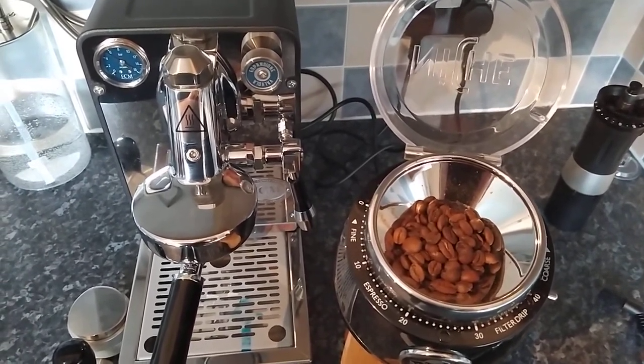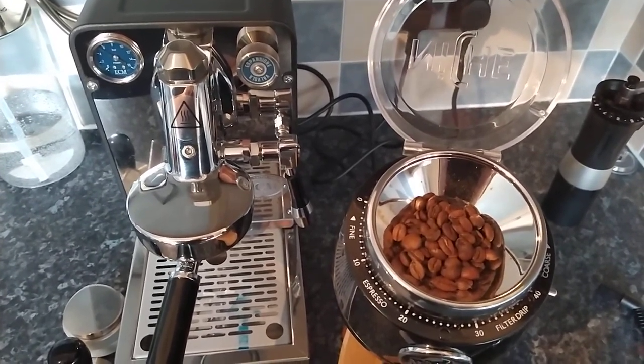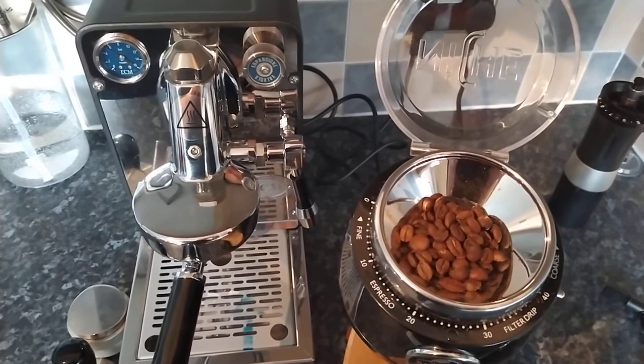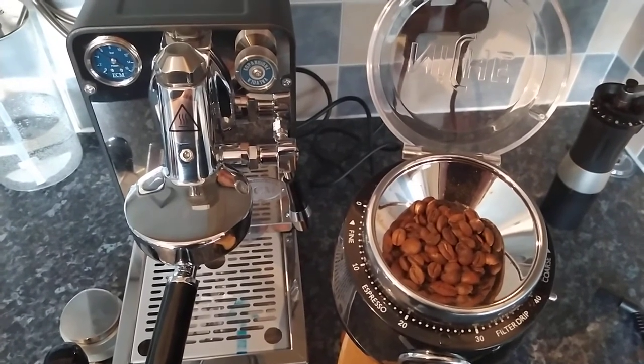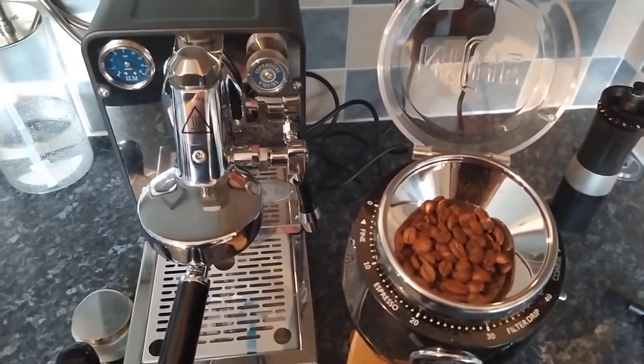I've got the dial-in on the Niche at 10, so I'm going to be grinding quite fine — it'll be interesting to see what we get with that. The whole beans smell absolutely amazing. There's this funkiness, almost strawberries as well. It just smells really intense. I'm really looking forward to this. Anyway, on to the grind.